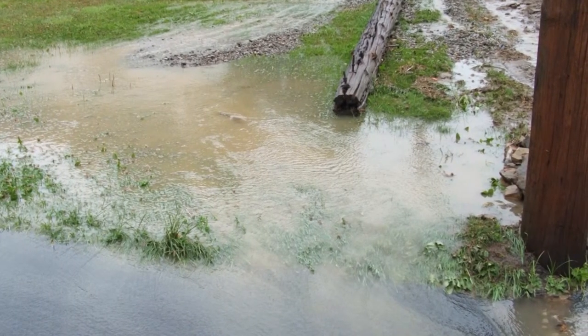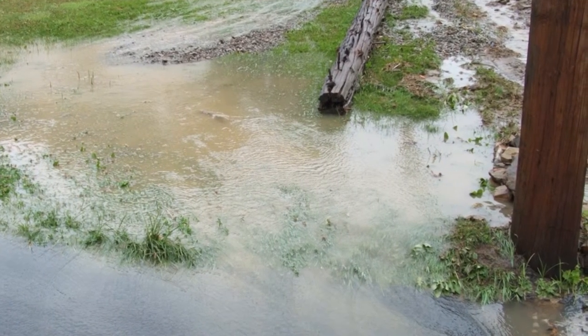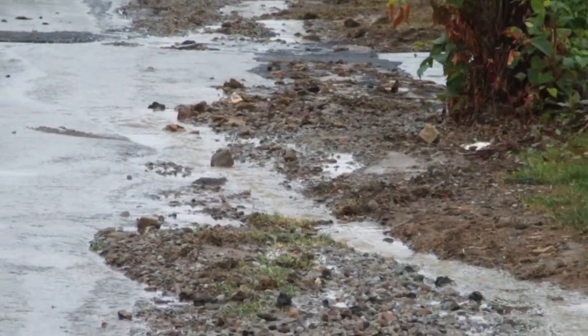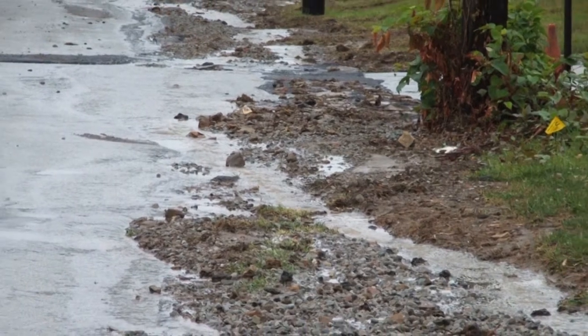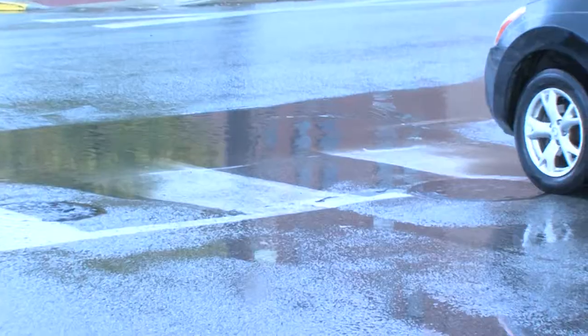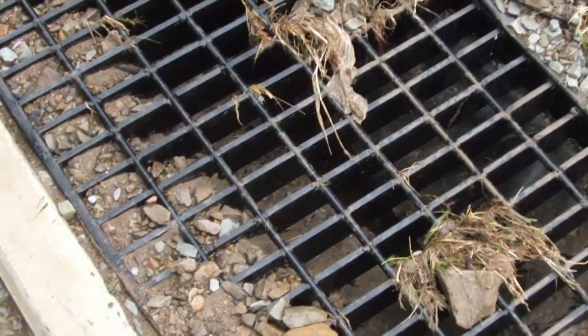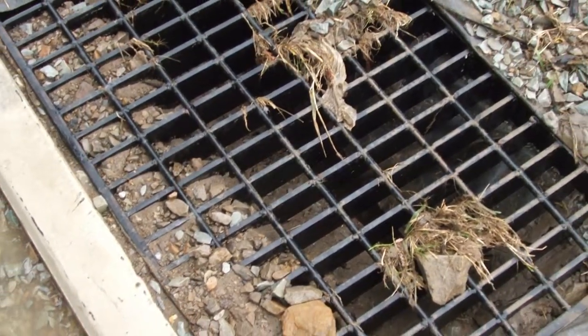Stormwater is important for lawns, gardens, and wildlife. But an increase in the amount of impervious surfaces such as roofs, streets, parking lots, and sidewalks causes water to travel over these hard surfaces, gathering pollutants along the way, and ultimately flowing into storm drains and out to waterways.